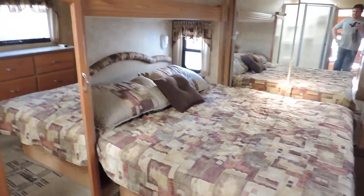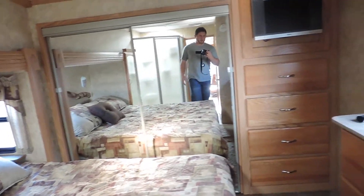Corner dressing mirror and medicine cabinet, huge corner glass shower here on the right side with a nice shower head and skylight. King-size bed that slides out from right to left, and there's another closet here, plus a big double sliding mirror closet up front.